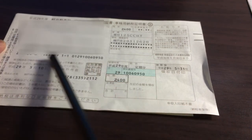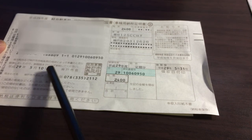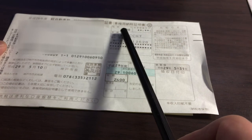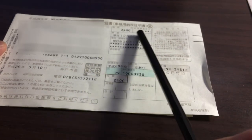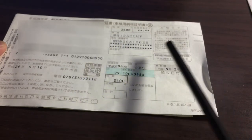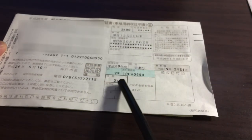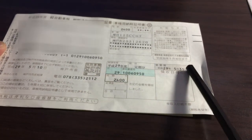I have to pay a tax for owning a scooter. Looking at the bill, the top left is my personal information, and this is the date for which it's supposed to arrive by. Here is the amount I have to pay: 2400 yen. Below that is the type of engine I have — 125CC — and below that is my license plate. The amount again is 2400 yen.